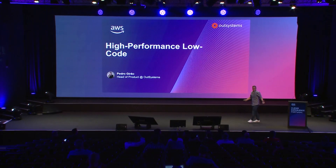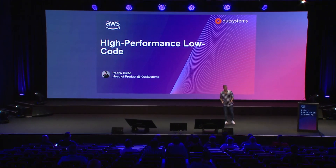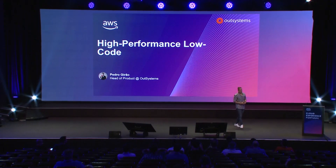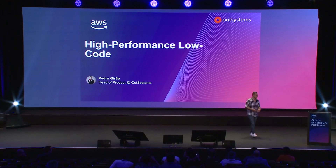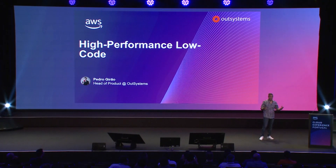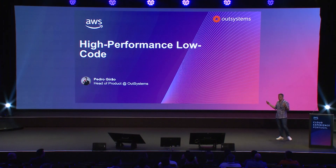Hey, welcome. Thank you for joining the OutSystems breakout session. I know it's lunchtime and everyone is here to go and actually eat, but it's a short session — 19 minutes. I'll try to cover things pretty quickly so everyone can have a good time. Today I'll talk about high-performance low-code powered by Amazon Web Services.